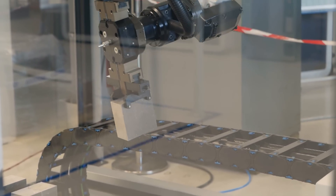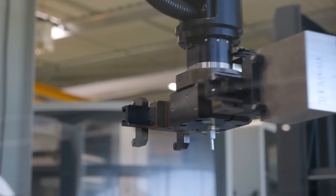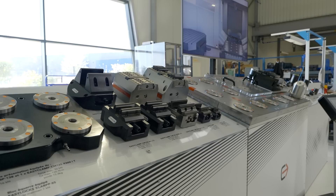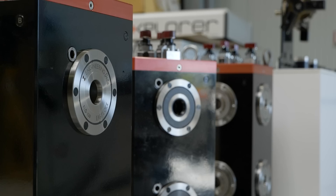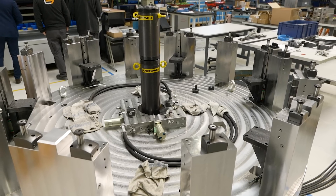The zero point solutions are an integral part to everything that Engineering Data provide. It started when they first formed the company as a workholding specialist and moved on into automation. So the zero point is the basis for all of that.